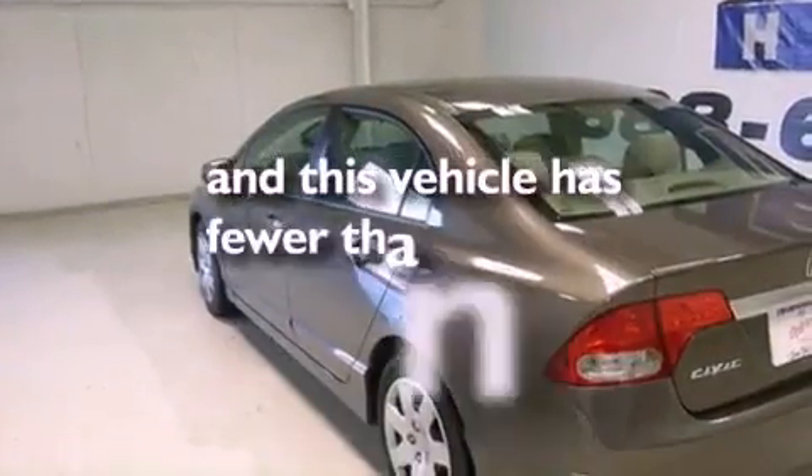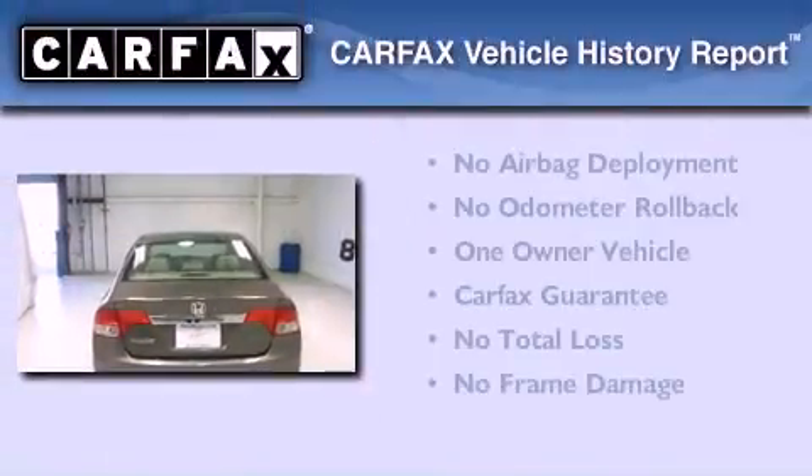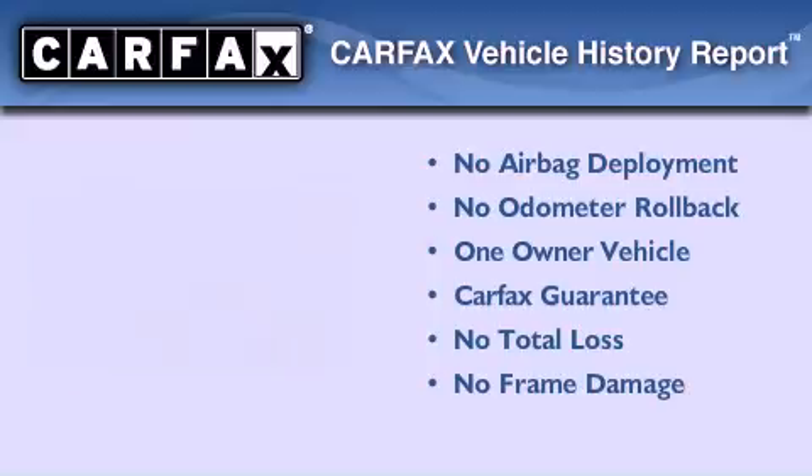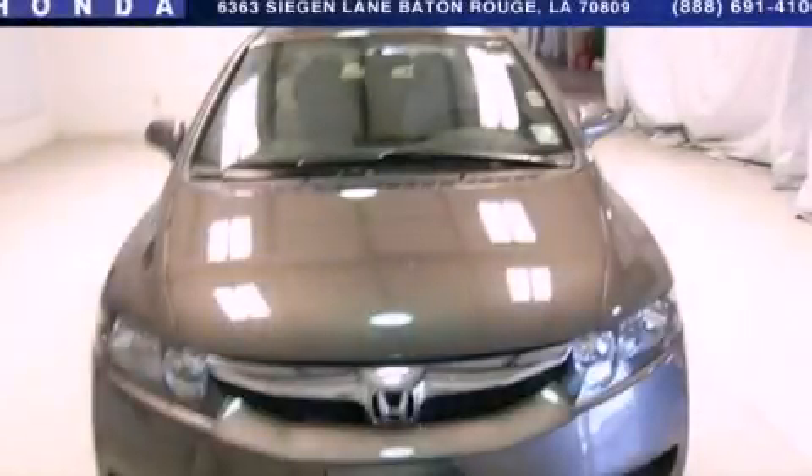Rear curtain airbags, and this automobile has fewer than 64,000 miles on the odometer. This Honda has had only one owner and it qualifies for the Carfax buyback guarantee. This automobile won't last long at this price. Call and arrange a test drive now.